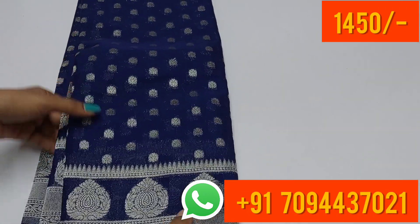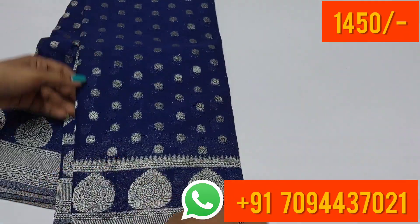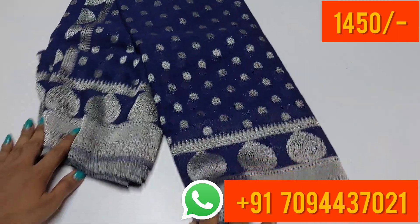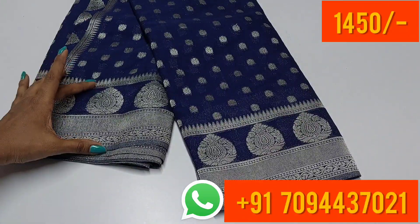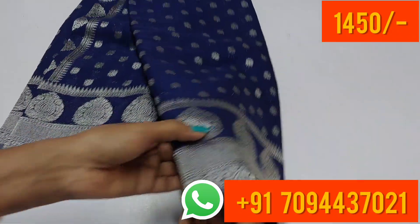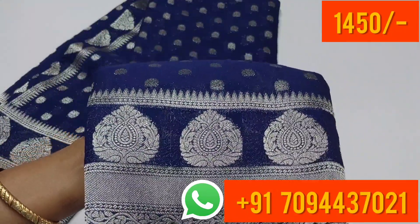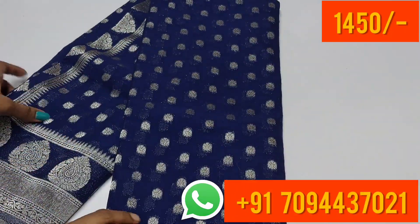The first saree is a super color saree — navy blue. We have a navy blue color combination with a small border, and both sides are equal size border. We have a silver zari weaving with a very small, decent, elegant look.